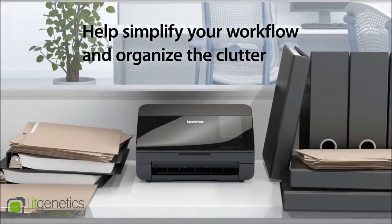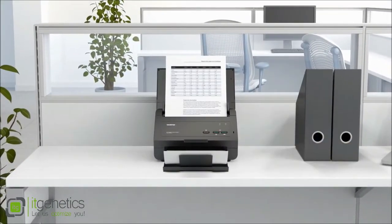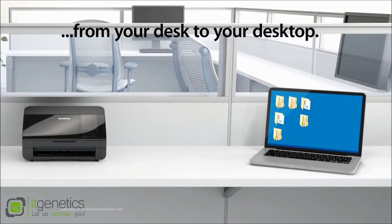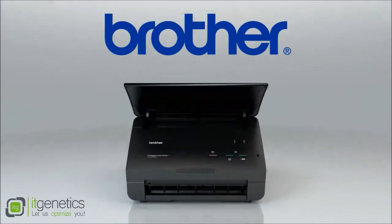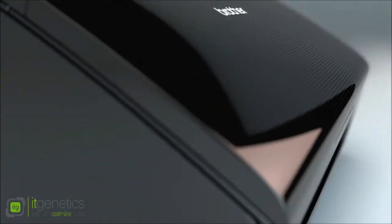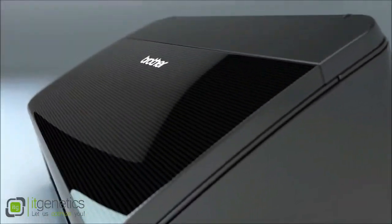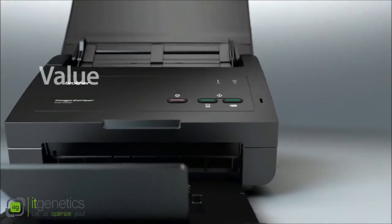Help simplify your workflow and organize the clutter from your desk to your desktop — the ideal scanning solution for small to mid-sized businesses or work groups that require versatility, reliability, and value.